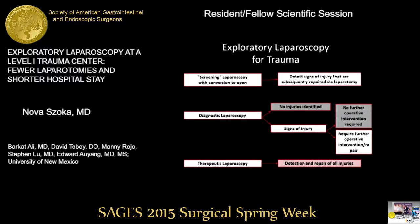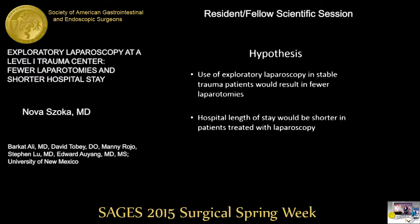Modern trauma laparoscopy really consists of three separate procedures, and exploratory laparoscopy is an umbrella term. The first is screening laparoscopy, where you use a scope in a stable trauma patient, and any evidence of injury — even two drops of blood — you immediately convert to open exploratory laparotomy. The second is diagnostic laparoscopy, the equivalent of a minimally invasive ex-lap, where the team evaluates all four abdominal quadrants, runs the bowel, and identifies all injuries. Finally, there's therapeutic laparoscopy, where you detect and repair all injuries in a minimally invasive fashion.